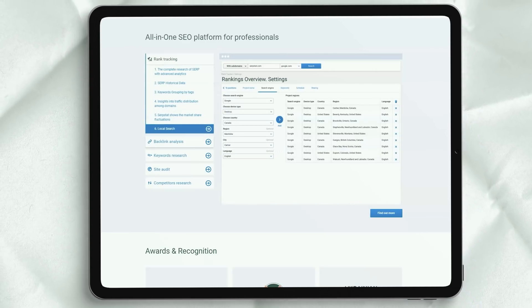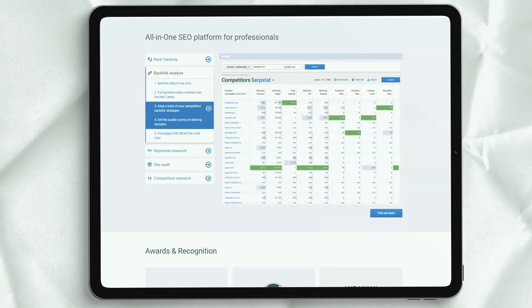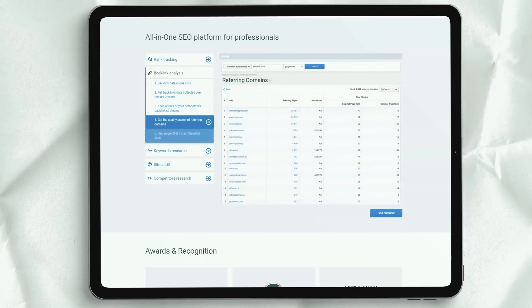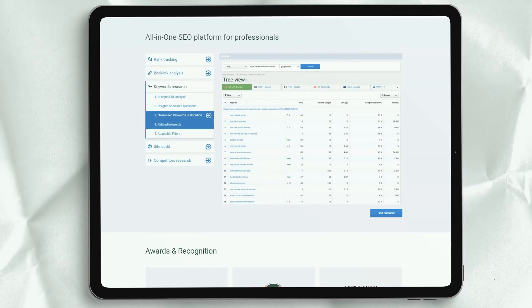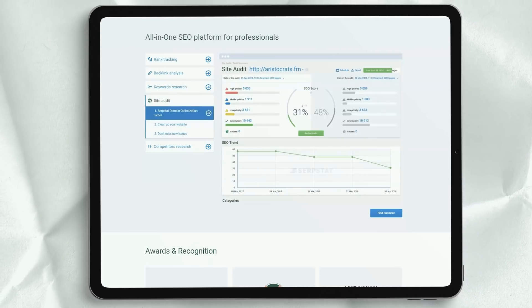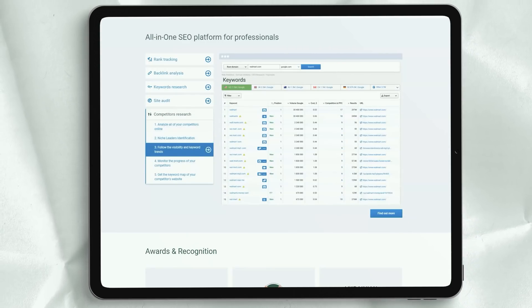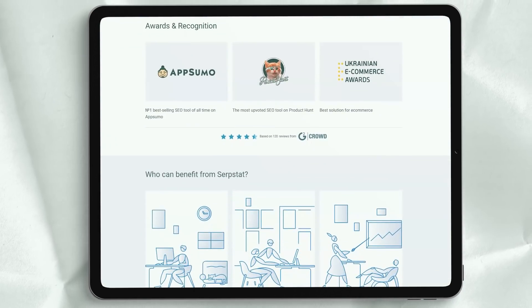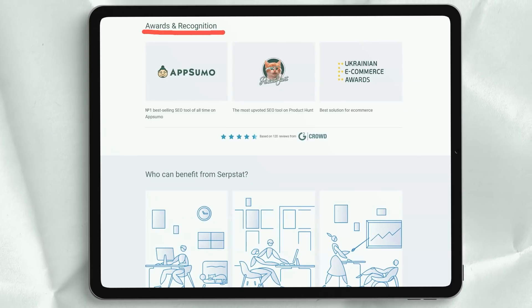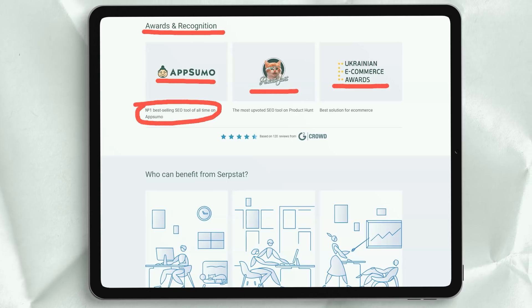You can also create up to 10 different projects, but there are no team management features and you don't get phone support from SerpStep. The standard plan costs $149 per month or $1,430 per year and increases software limits. You receive 5,000 searches per day, 60,000 keywords per month, and 1,000 backlink requests per day. This plan also increases the number of API requests from 1 to 10 per second and allows for up to 3 team members.